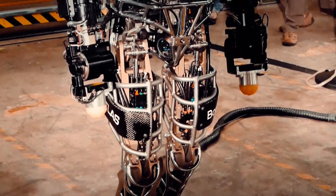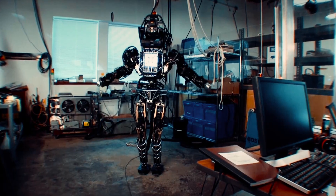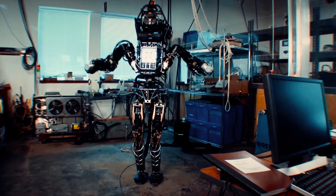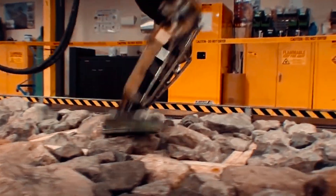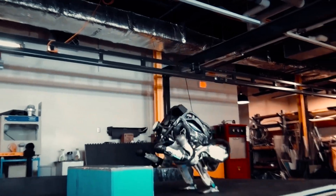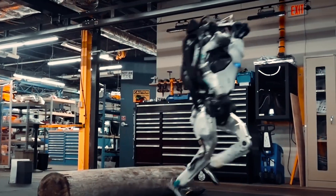Fast forward to 2013 when they first revealed Atlas. The original Atlas was this 6'2", 330-pound hydraulic monster that could barely walk without falling over. Boston Dynamics' own CTO, Aaron Saunders, compared it to a one-year-old child that falls down a lot. But they kept improving it year after year, update after update. By 2015, Atlas was completing complex obstacle courses. By 2017, it was doing backflips. And by 2018, it was running across uneven terrain and jumping over logs without breaking stride.